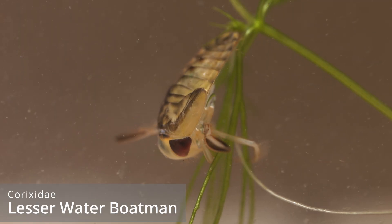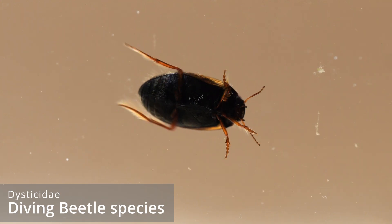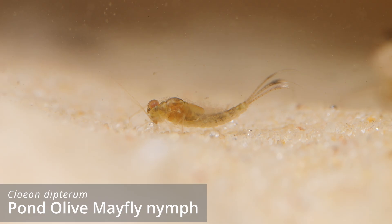There were a few lesser water boatman nymphs, a small diving beetle, a diving beetle larva, and some pond olive mayfly nymphs. Since then it's had nearly a year to mature a bit more, so there should be more stuff in here. And like I've already mentioned, I was here a week or so ago and there was some nice stuff, so let's see what I can find.